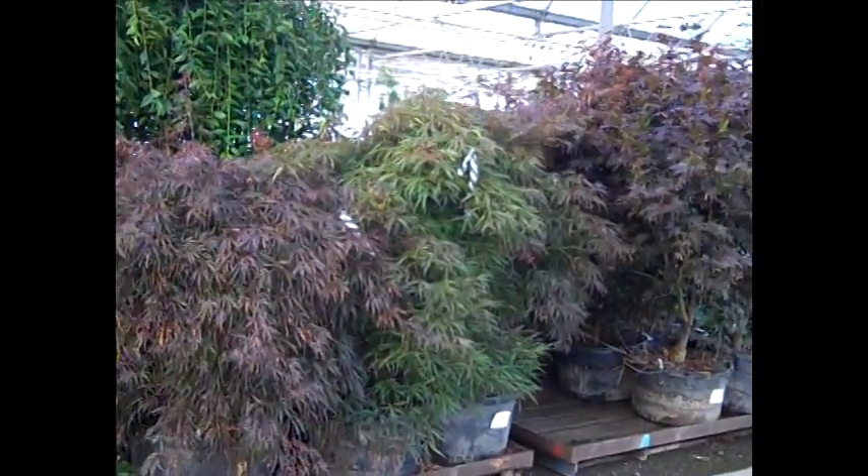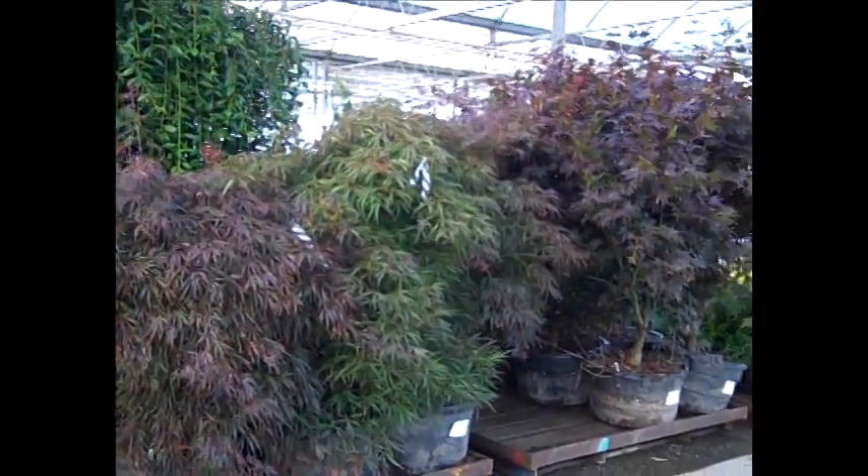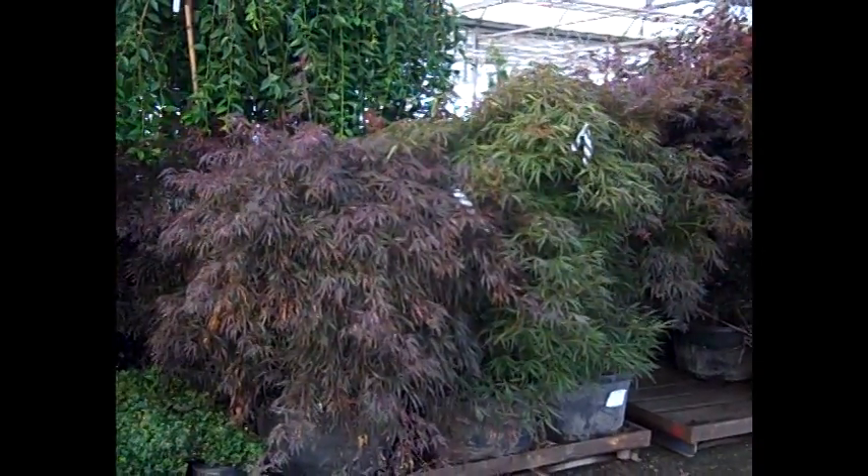We've had a good selection of our Japanese maples from threes all the way up to these gorgeous 20 gallons here. Be sure to check with our team — good selection and good value on our Japanese maples.